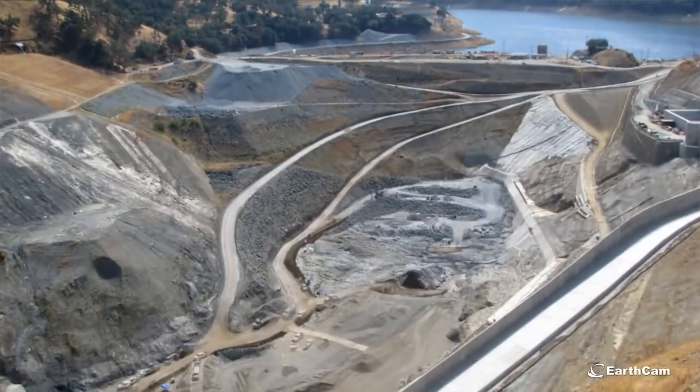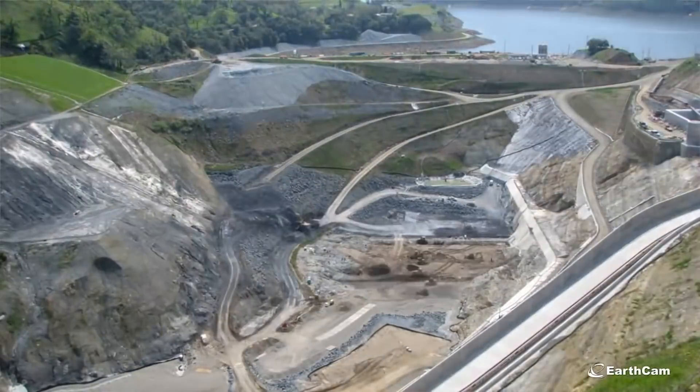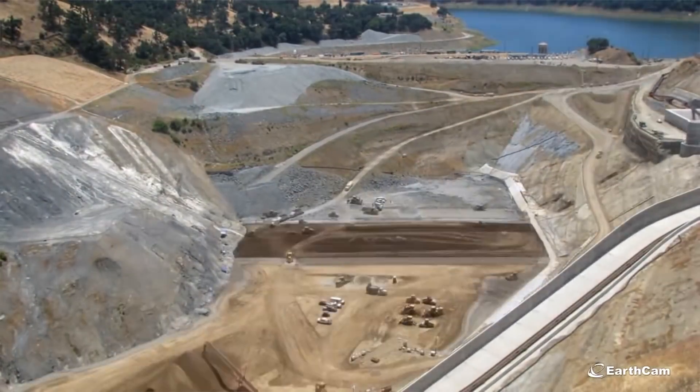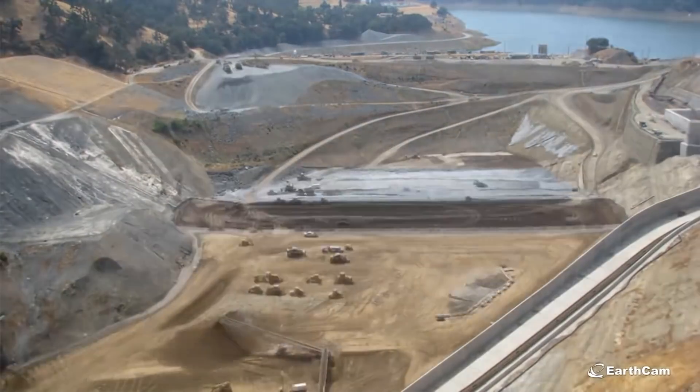Essentially all seven different zones across the dam are placed horizontally as the dam comes up one foot at a time. Currently we're at about elevation 640, with the top elevation of the dam at about elevation 776.